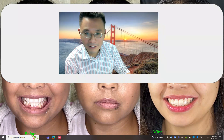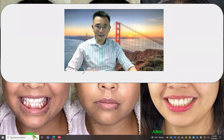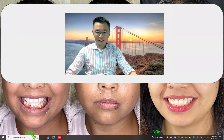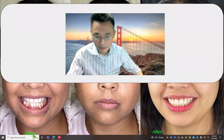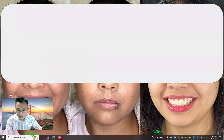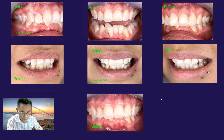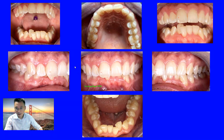Hey, welcome back. This is Dr. Laughlin, welcome to my YouTube channel. I want to share with you another case — a patient brought from a loyally crowded smile to a beautiful smile. Let's see how we can help you guys improve your journey as well. Without further introduction, let's jump right in.